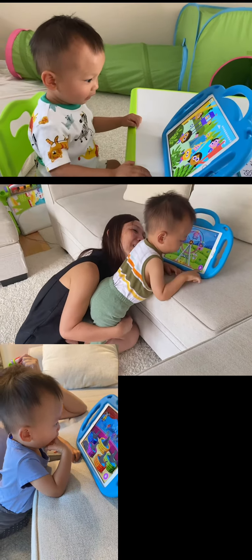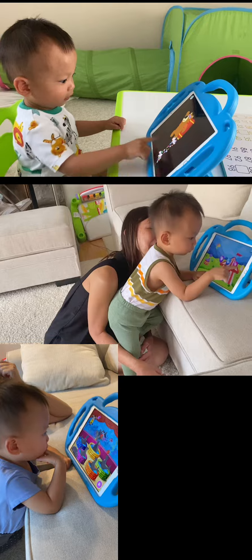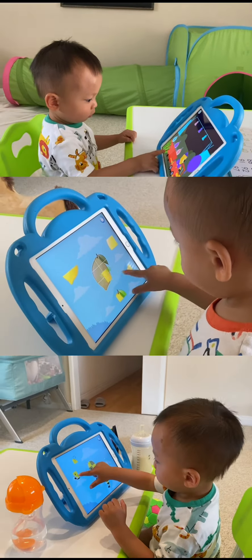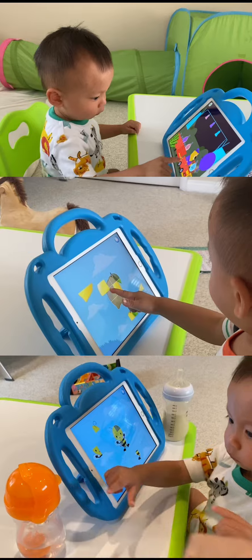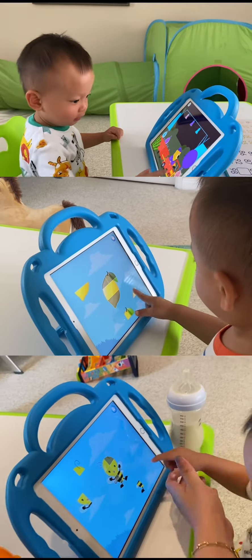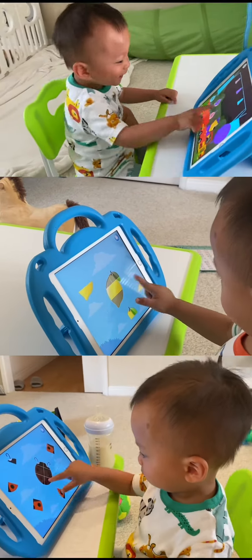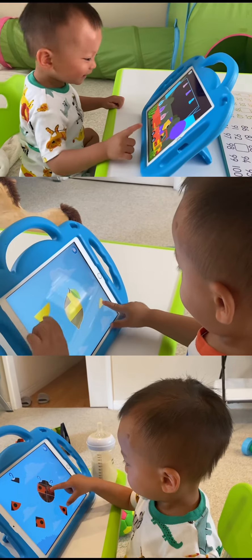That was quick! Yeah, I'm so fast. Thanks, Albert. Do you see it? Yeah! If it's hard, you can take the larger piece. Yay! Good job!